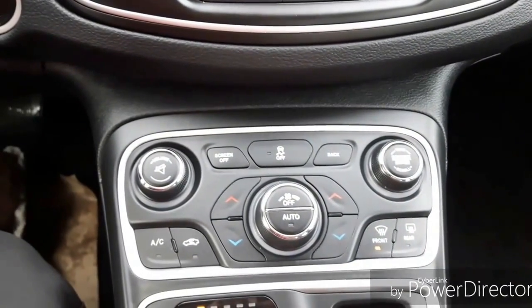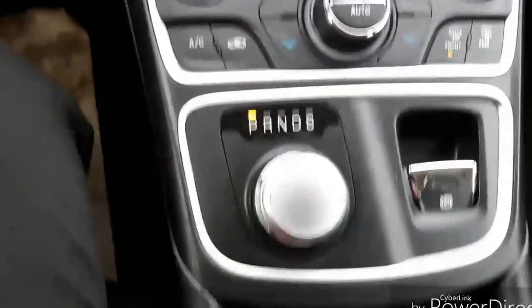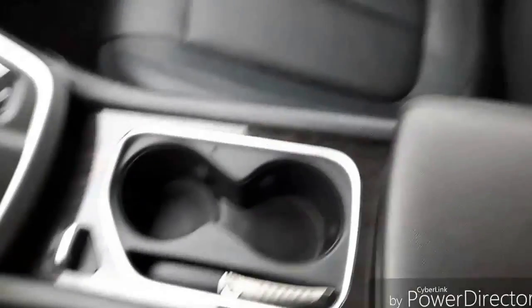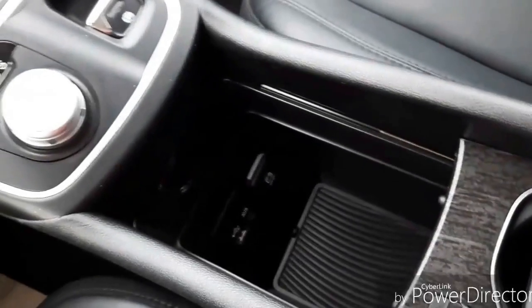Down here you also have your dual climate control settings, or you can do them on the screen, whichever you prefer. There's Chrysler's turn dial gear selector. Something else that's really neat is the two cup holders in the console — you can slide this backwards and get lots of extra storage down there as well.